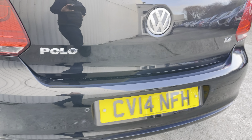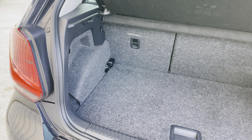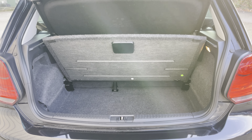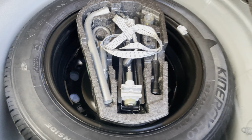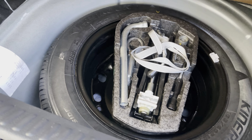The boot is an ample size - it is a Polo so it's not going to be gargantuan, but it's got a double floor so you can leave the upper section propped up, store things underneath, or take it out if you need to carry suitcases or bigger loads. There's also a full-size spare wheel under there with jack kit, which is a really nice touch in this day and age.